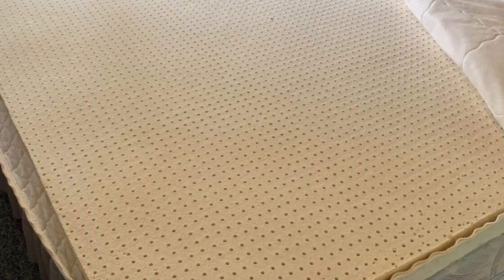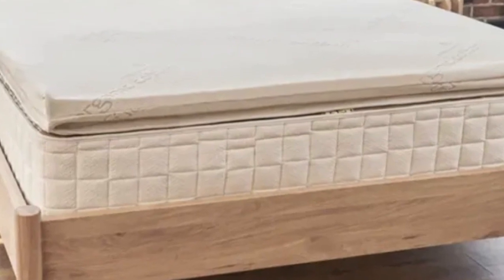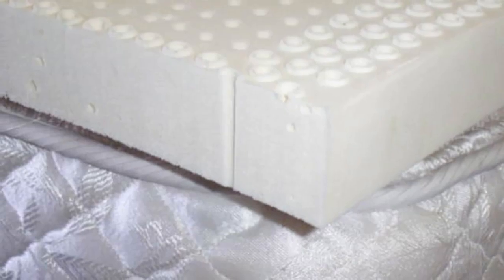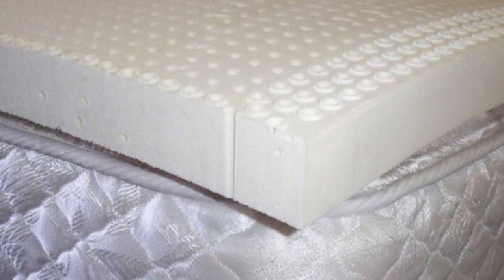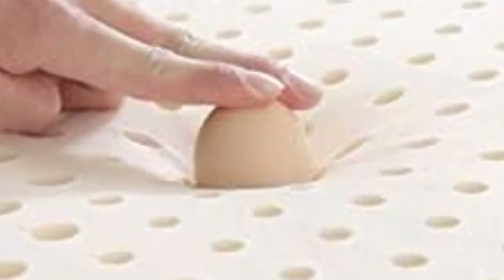The cover can be unzipped, removed, and machine-washed to keep the topper hygienic. Brooklyn Bedding offers six sizes, each corresponding with standard mattress dimensions. Brooklyn Bedding provides free ground shipping anywhere in the contiguous U.S. Your purchase also includes a 30-night sleep trial and a 3-year manufacturer's warranty.